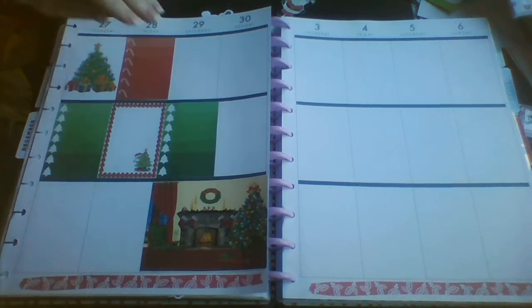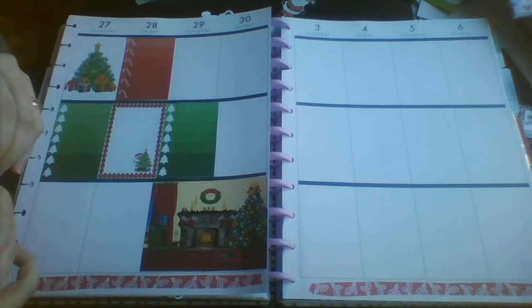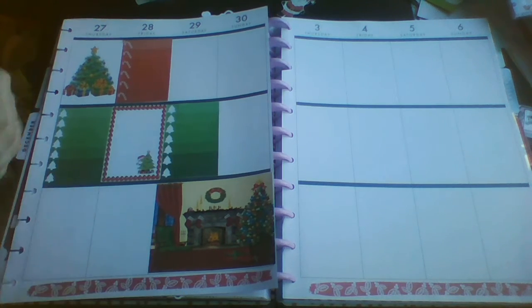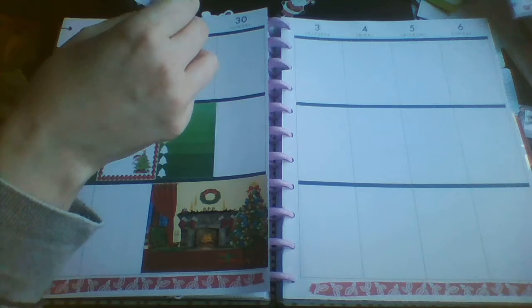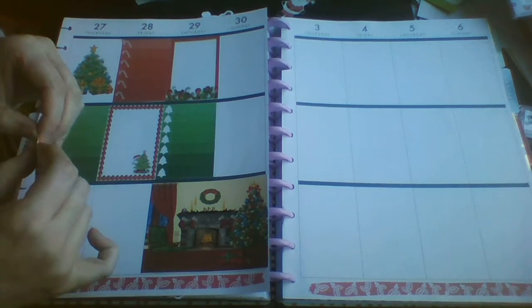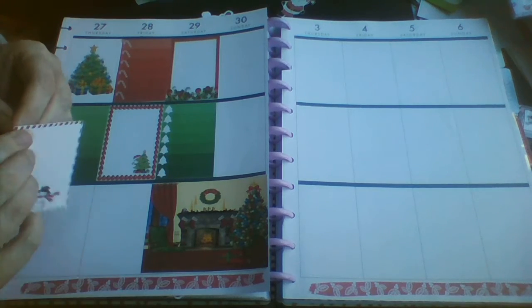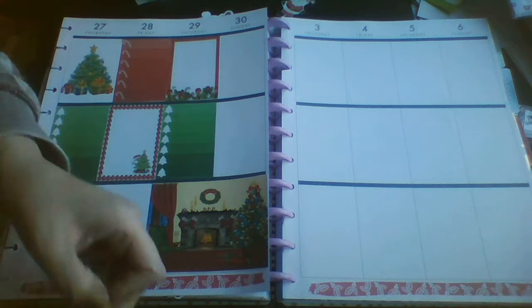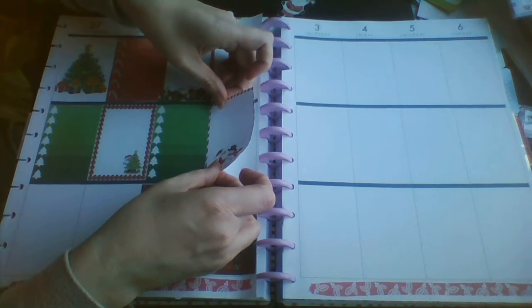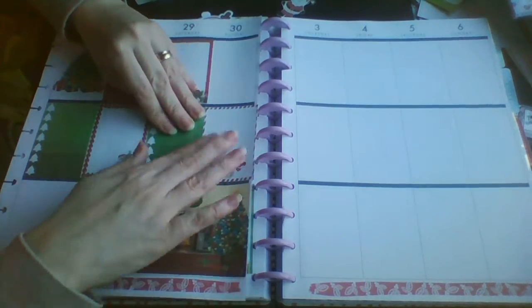I will leave the link to this kit in the comment box, and I will also leave the link to the Facebook group. Skye over there does lots and lots of kits in all sizes of the Happy Planner.